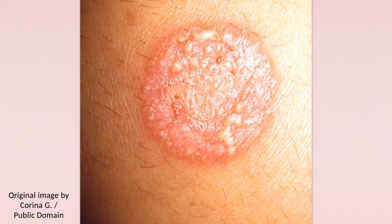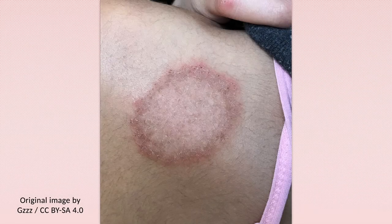Tinea corporis is contagious and readily spreads to new sites and to other people. Infection can occur from contact with fomites or infected pets.